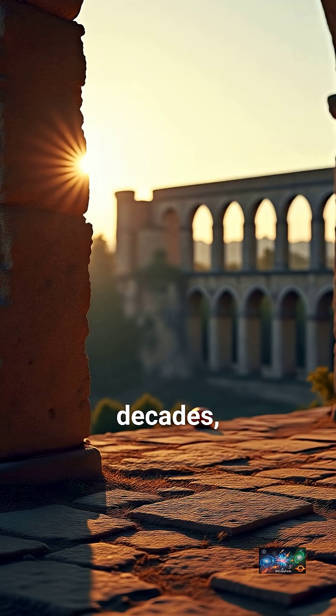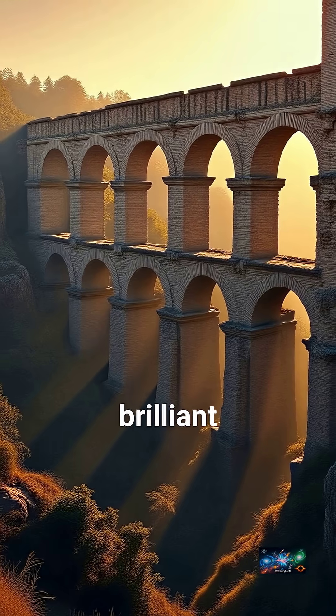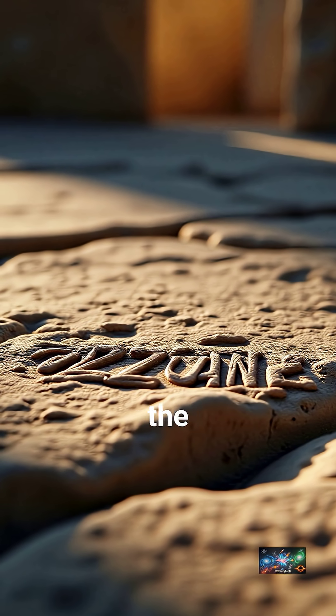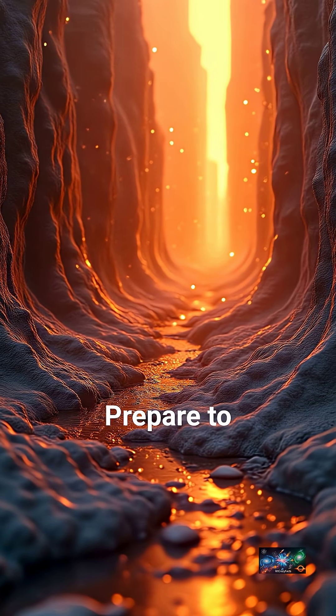Modern concrete crumbles in decades, yet Roman structures stand for millennia. How? It's not magic — it's brilliant, ancient engineering. We're diving into the ingenious secrets behind why Roman concrete still defies time. Prepare to be amazed.